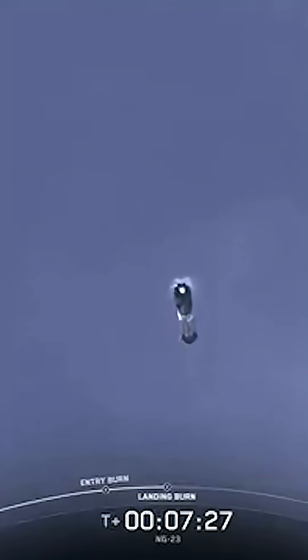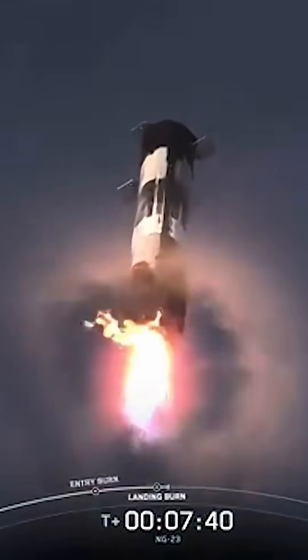Soon we'll have the start of the landing burn of the first stage. This is the final burn of the Falcon 9 booster used to reduce velocity before landing. Check out those incredible views as it comes down. Stage one, FTS has saved. Stage one, transonic. Stage one, landing burn. You just heard the call-out for the landing burn start on the Falcon 9 first stage — this is the final burn this booster will see before landing. Stage one, landing leg deploy. And that was another successful landing of our Falcon 9 rocket.